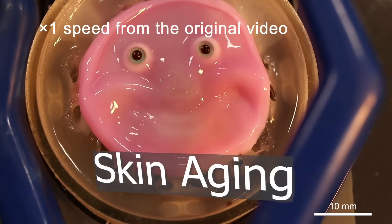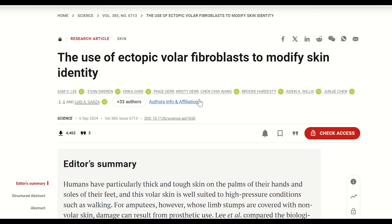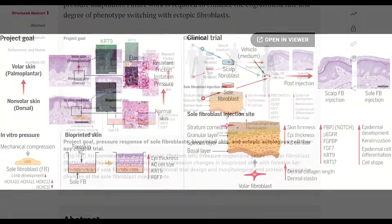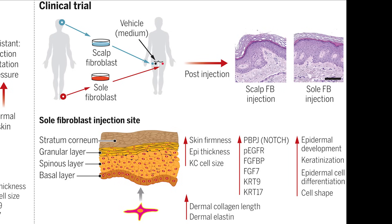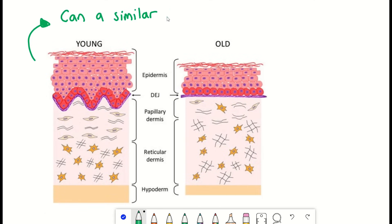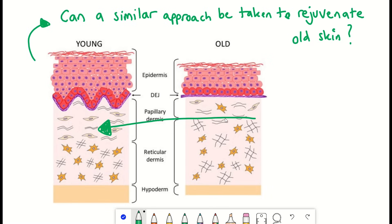Now, sticking with human clinical trials, let's consider the skin. In this paper — the use of ectopic filler fibroblasts to modify skin identity — they took fibroblasts from the sole of the patient's feet and injected them into the thigh, observing increased thickening of the skin. In other words, the identity of the thigh tissue was changed to much more resemble the skin seen on your feet. While they were interested in applying this to increase skin thickness in patients with tissue stumps following amputation, this concept of changing identity — a form of cellular reprogramming — could be applied to old versus young tissue.